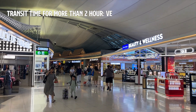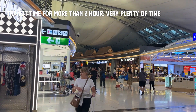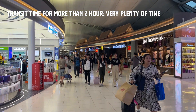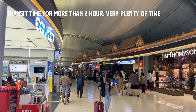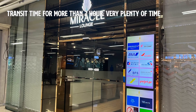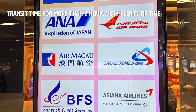So more than two hours for transit — if your layover is over two hours, you're in a good position. You'll have plenty of time to explore the airport, eat, or even relax in one of the lounges. The international lobby has some lounges where you can spend time on a sofa or at a desk.